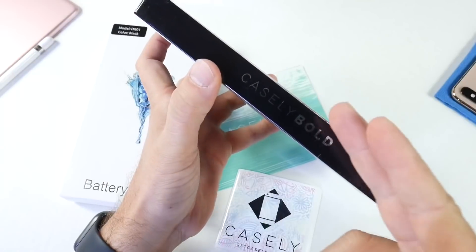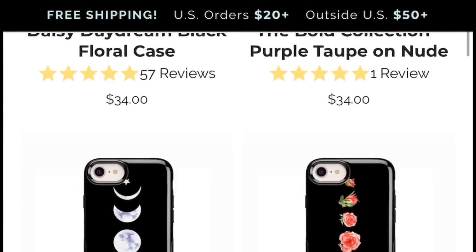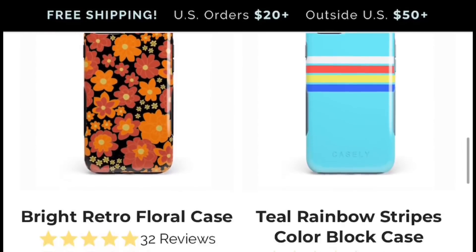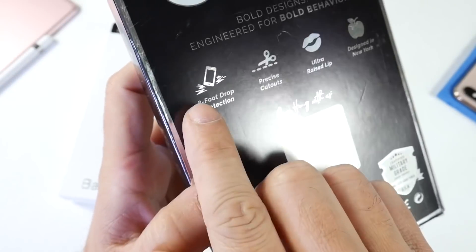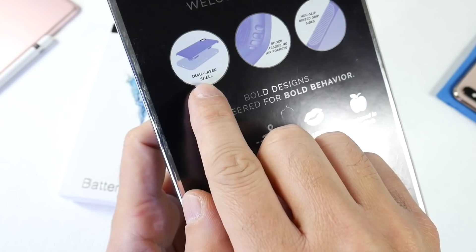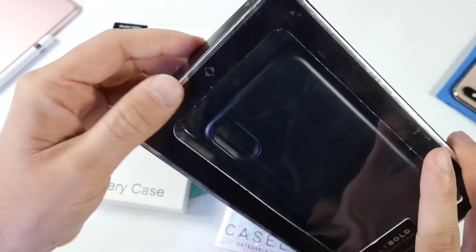Now let's take a look at the Casely Bold line of cases. This one comes in over a hundred different designs, it is wireless charging compatible so you don't have to remove the case to charge your device, and it is military grade. Right there on the back is the seal — military grade impact protection up to eight feet of drop. It has a dual-layer construction for extra protection, and one thing I really like are the air pockets on the sides that absorb impact, along with grips so it doesn't slip out of your hands.